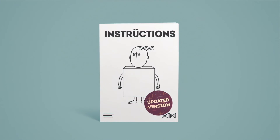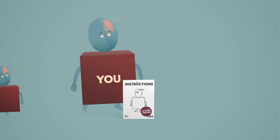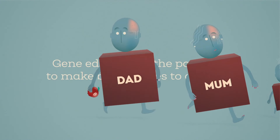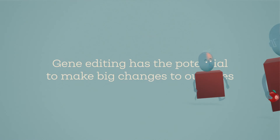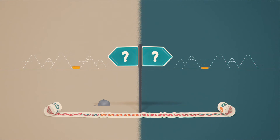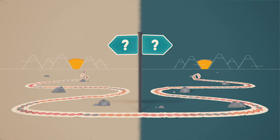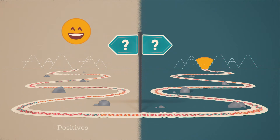By making these microscopic changes to DNA, gene editing has the potential to make big changes to our lives. Gene editing is already transforming genetic research. But at this early stage of such a powerful technology, it's crucial that we weigh the potential benefits against the possible negatives.